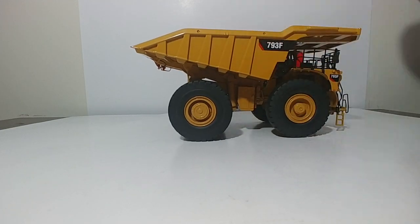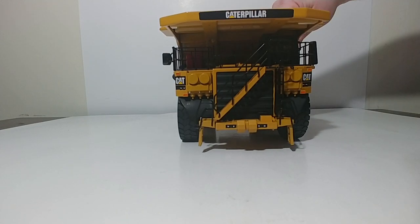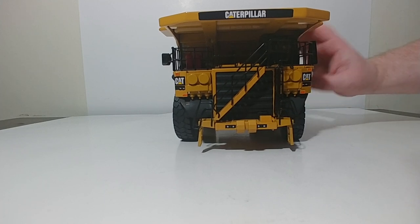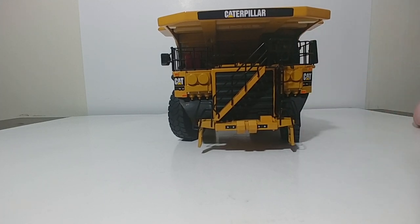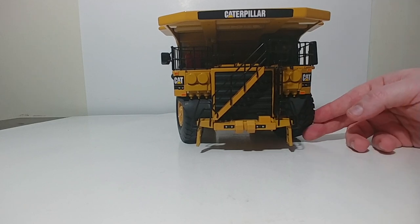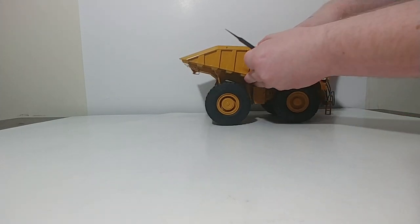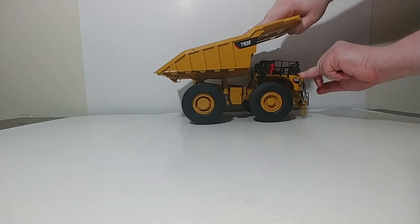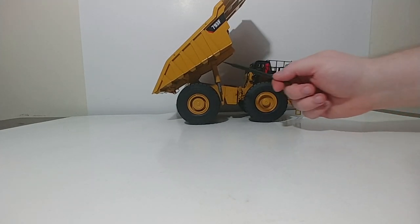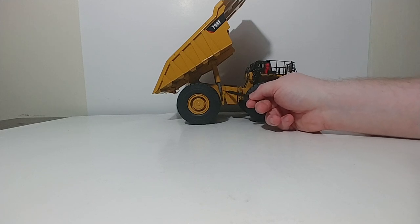For functionality, the model has working steering — best viewed straight on — and you can pose it turning left or right to a really good angle without the wheels fouling the wheel arches or mud flaps. As a dump truck, the biggest thing is being able to dump to a reasonably good angle, and it passes that test with no problem, helped by three-stage cylinders with the cylinder body being metal.